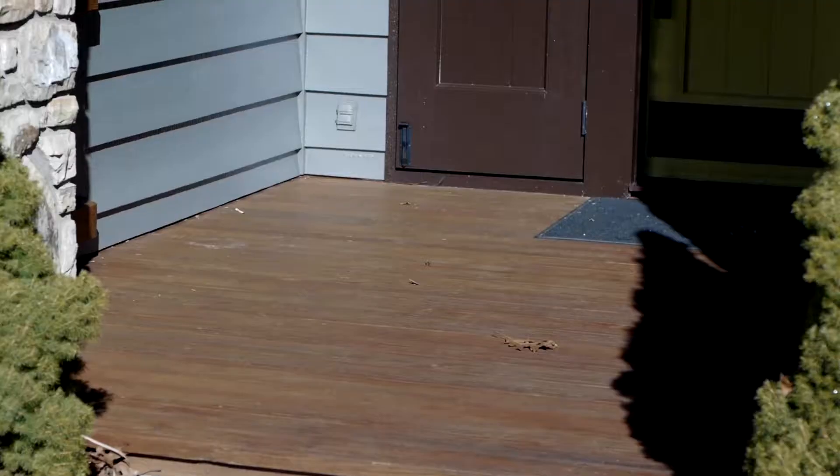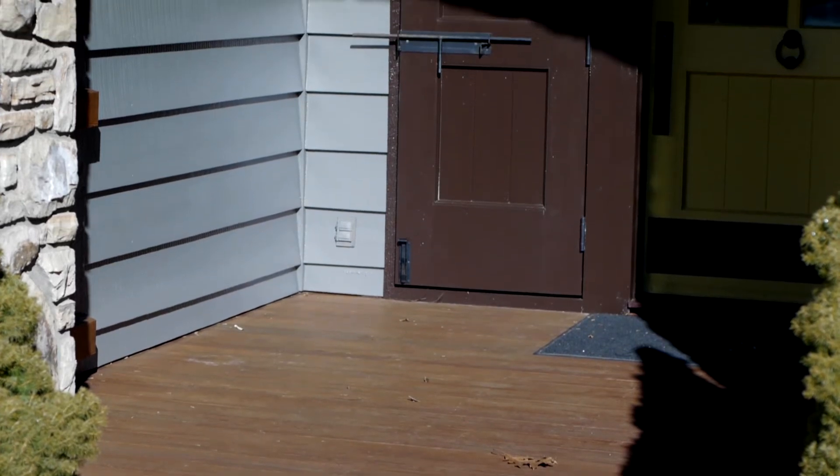On this deck we used the ZAR natural toner in roasted almond. The deck was pretty worn and needed some attention, and we chose the ZAR product because of the adhesion properties and the transparency of this particular product. Worked out great. We like the angular sheen of the product, the way it lays down and spreads out. Just a real good product to work with.